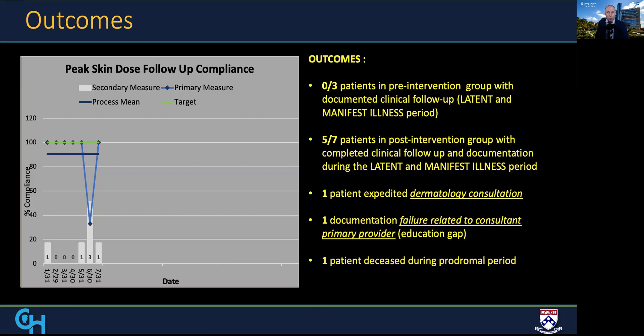Of these patients, one was sent to dermatology for consultation for post-radiation skin changes. One documentation failure was related to an education gap in a consultant provider. Sadly, one patient passed during the immediate post-procedure period, and therefore documentation could not be completed.